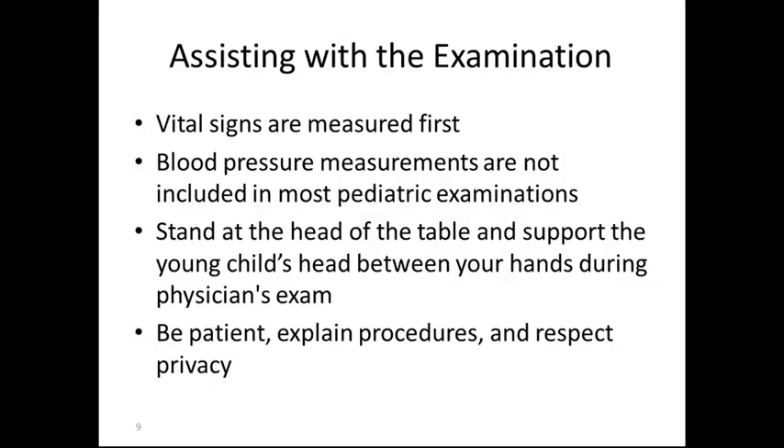Assisting the examination: vital signs are measured first. Blood pressure measurements are not included in most pediatric examinations; however, there is a movement to start doing blood pressures at the age of 3 due to the increase in childhood obesity. Stand at the head of the table and support the young child's head between the hands during the physician's exam. Be patient, explain procedures, and respect privacy.